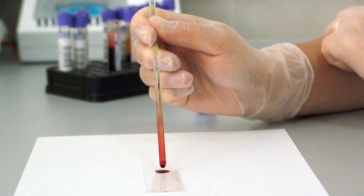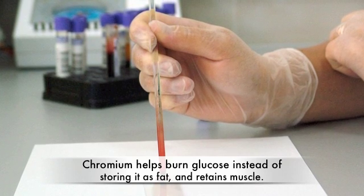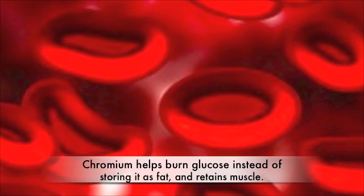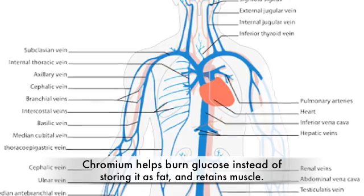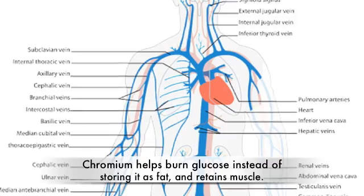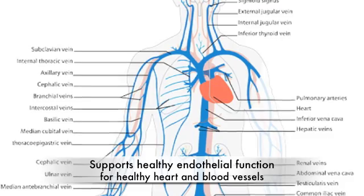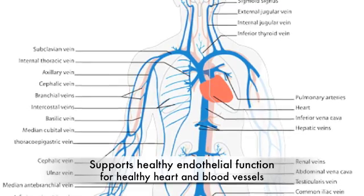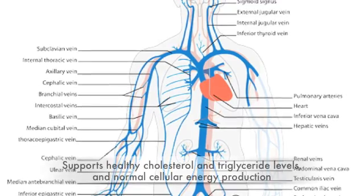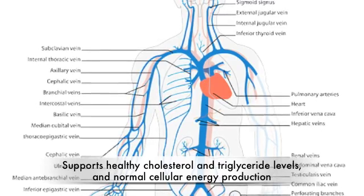Let's take a look at what Chromium does in the blood. First, it helps normal glucose absorption at the cellular level, which means it helps to burn that glucose as energy instead of storing it as body fat, while at the same time helping you to retain lean muscle. It also supports healthy endothelial function — the lining inside your veins and arteries — which helps maintain heart and blood vessel health. It also supports healthy lipid and triglyceride levels, and normal cellular energy production.